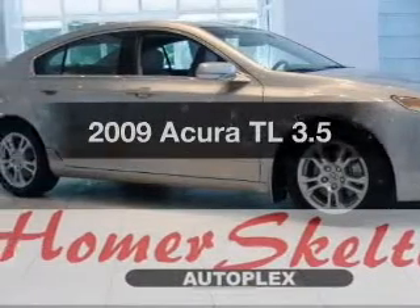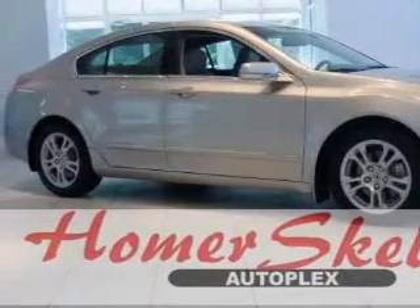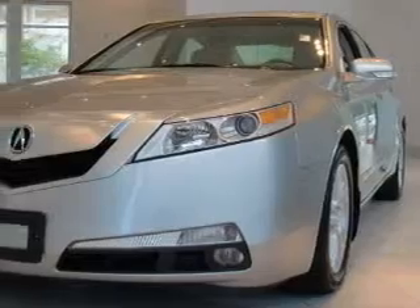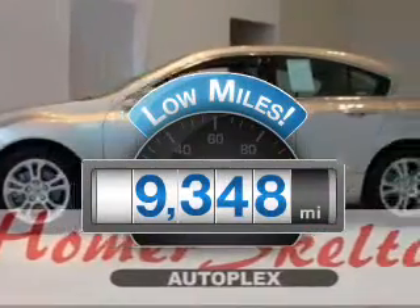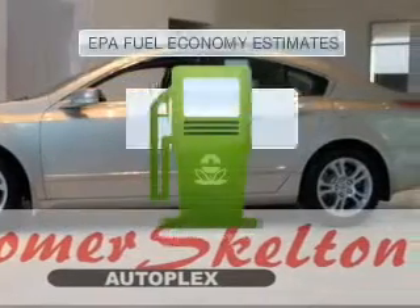Get noticed in this 2009 Acura TL. Travel the roads in style and comfort in this great vehicle. Get more for your money with this vehicle that features low mileage and dependability. Save your money.